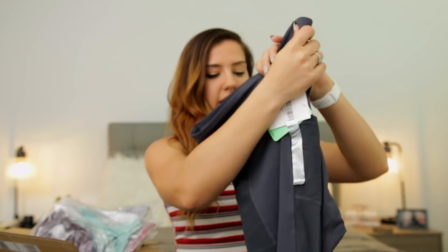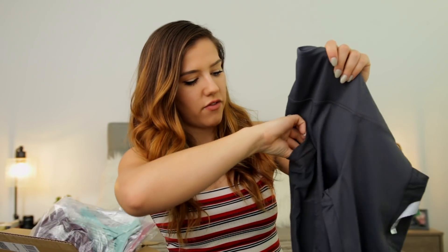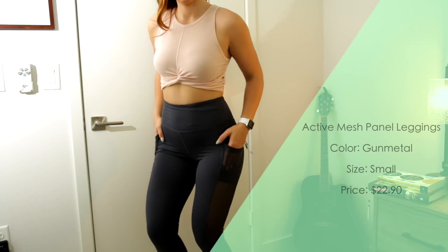I also purchased these gray leggings. I'm a little nervous about Forever 21 leggings — I haven't shopped from Forever 21 in a while. In the past I wasn't a huge fan of their leggings, but these ones just look so cute that I had to give it a try. They are high-waisted leggings and they have this mesh detail — it looks like there's a place for your phone, which is kind of cool.